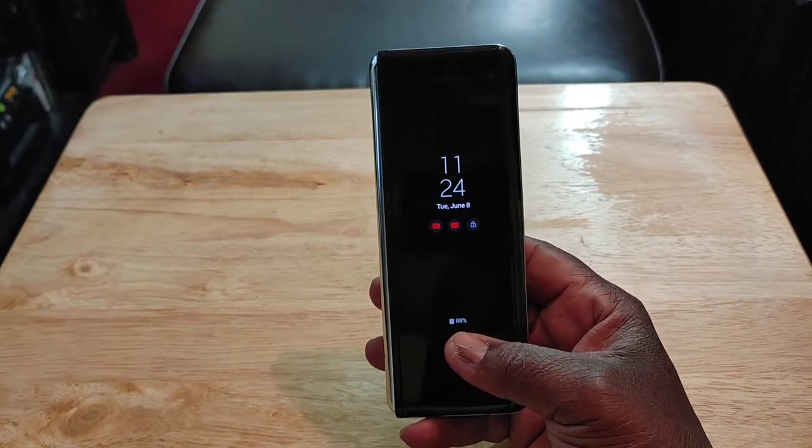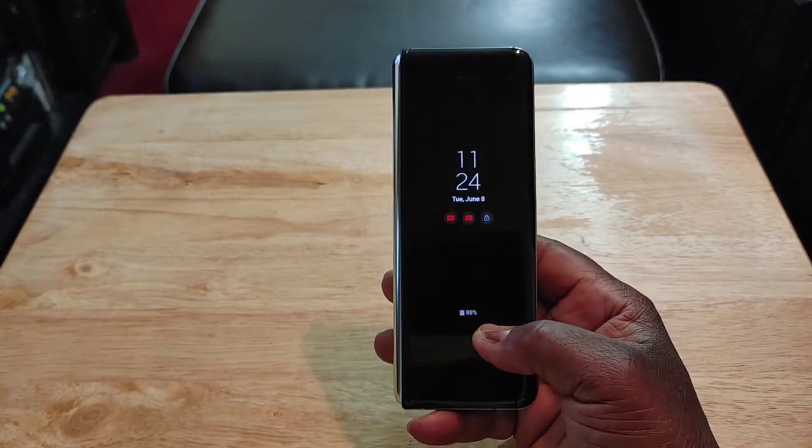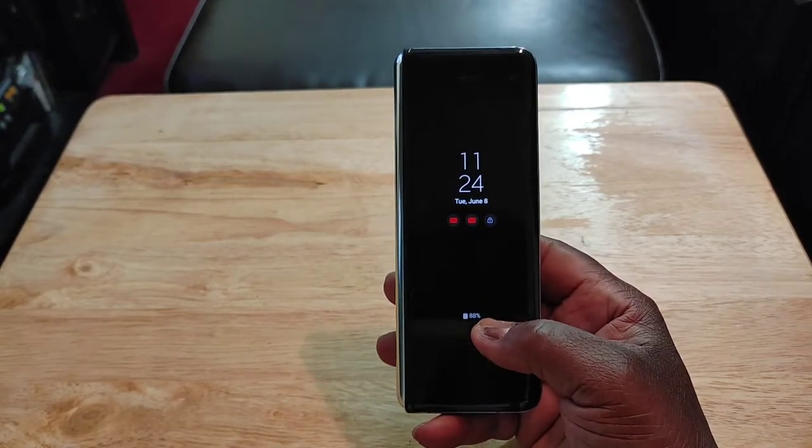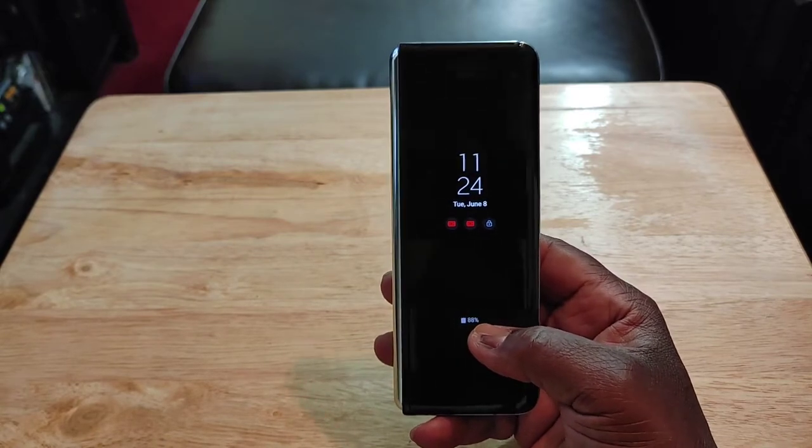The only things missing for me with this device are no IP rating, no headphone jack, no expandable storage, no iris sensor, no IR blaster, and no super fast wired or wireless charging.